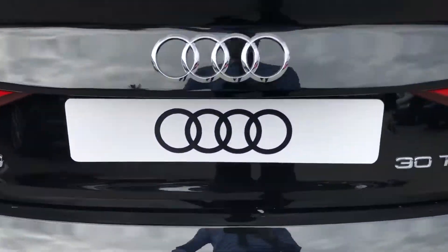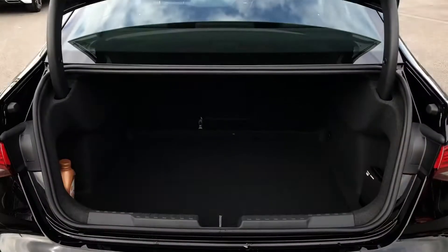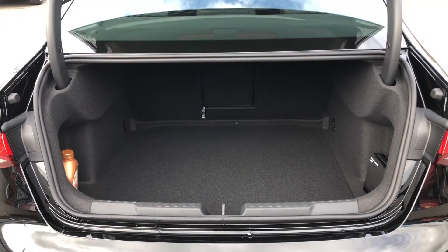Moving on into the boot, you can see we have a spacious area with plenty of room for a few suitcases and the weekly shop. You can fold down the rear seats to create an even bigger space if needed.